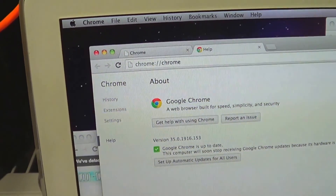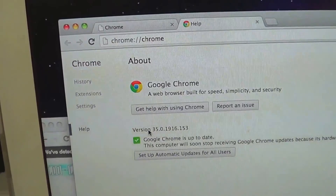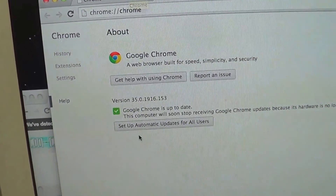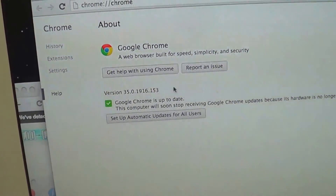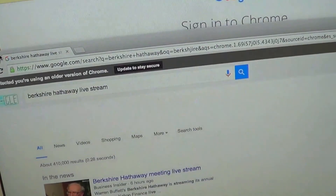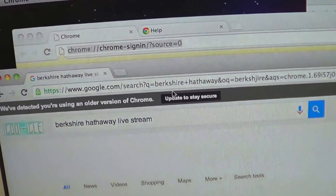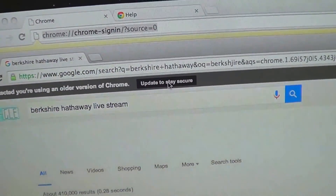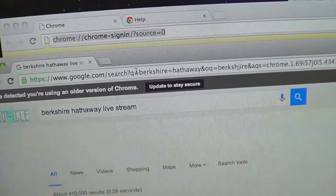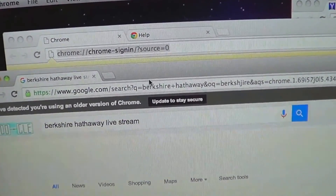Chrome 35 is the latest edition I can run on Snow Leopard. It says it's up to date, but if you go to settings it says it's no longer getting updates — they ended that because this is 32-bit. When you open the browser it says 'we've detected you're using an old version of Chrome, stay secure.' If you update, it'll install a new version that won't load on this machine.